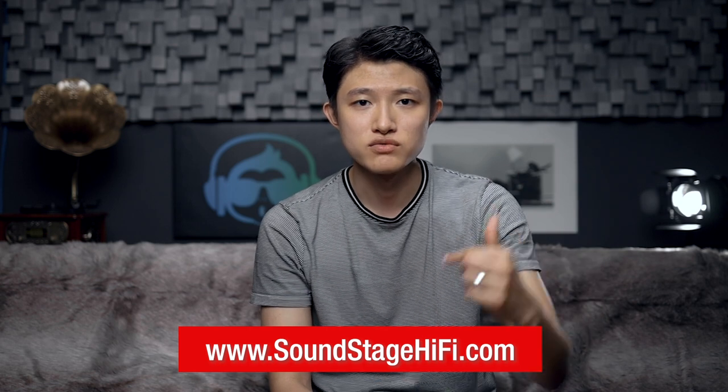Hey guys, how's it going? It's Jay here and welcome back to another episode of Take Two. Today we have a very interesting product: the Hegel H95 integrated amplifier. This product was reviewed by Doug Schneider on August 15th, so this video should be posted two days after that review. You can read it at soundstagehifi.com or by clicking the link below. I highly suggest you read it — Doug did a fantastic job representing what the H95 is all about.